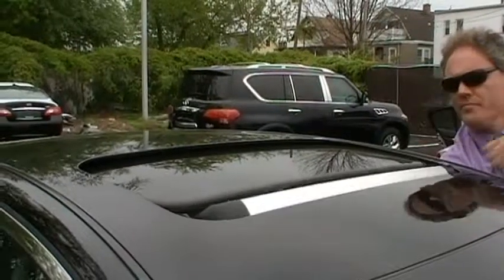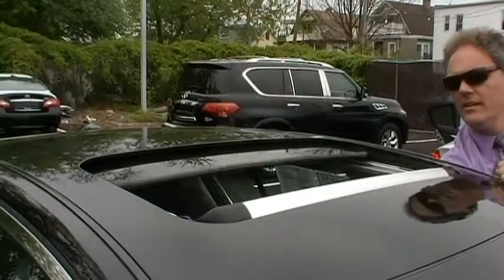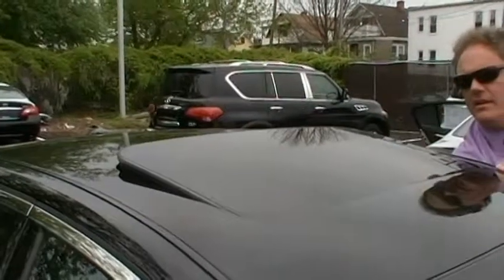Another nice feature on this G is the power moonroof. Check this out — it slides open on power. And then we'll close it. We can also tilt the back. It's a very nice feature.